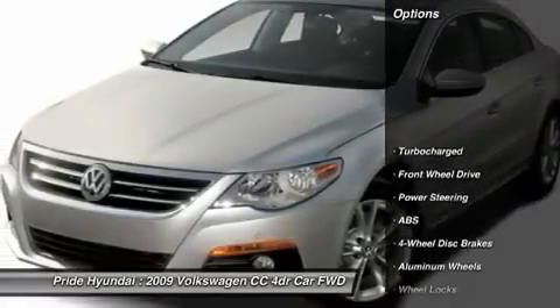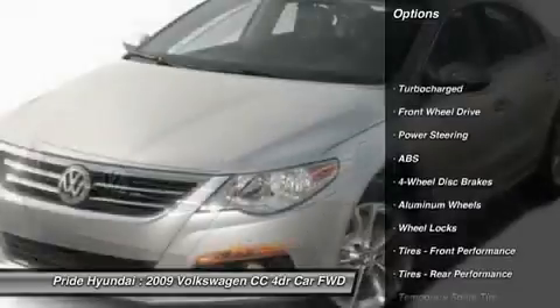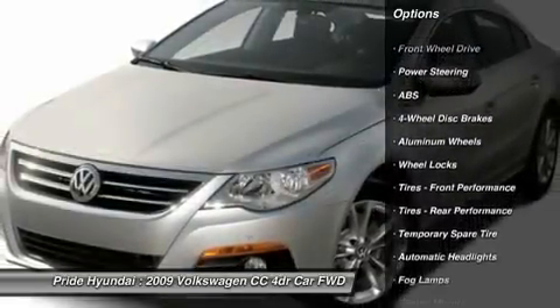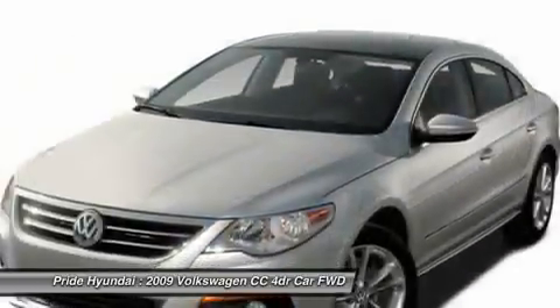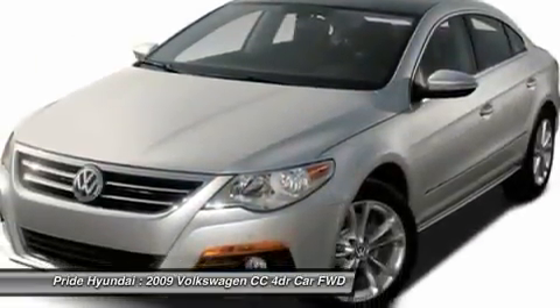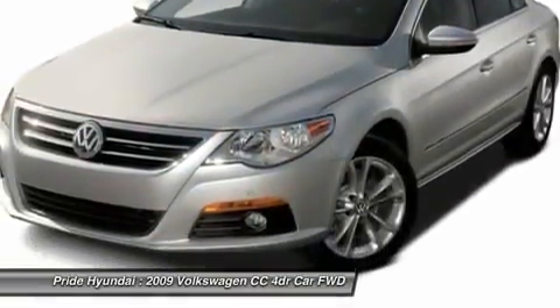Here are some of this vehicle's great options: anti-lock braking system, power passenger seat, CD changer, traction control, stability control, air conditioning, adjustable steering wheel, power steering, floor mats, aluminum wheels.